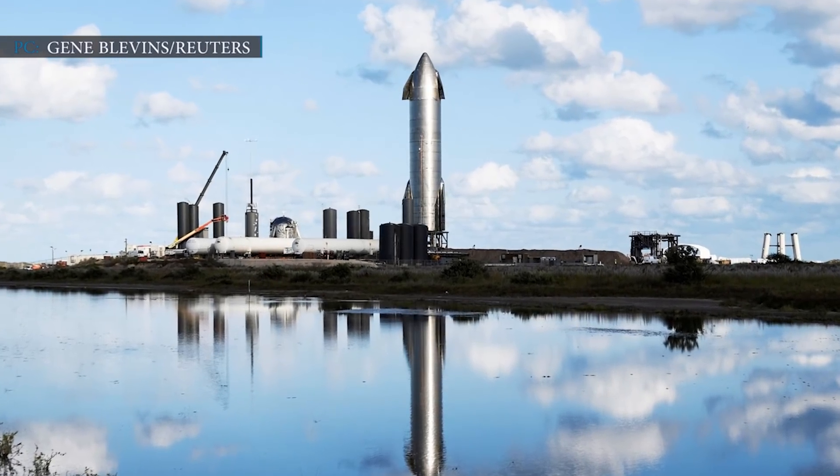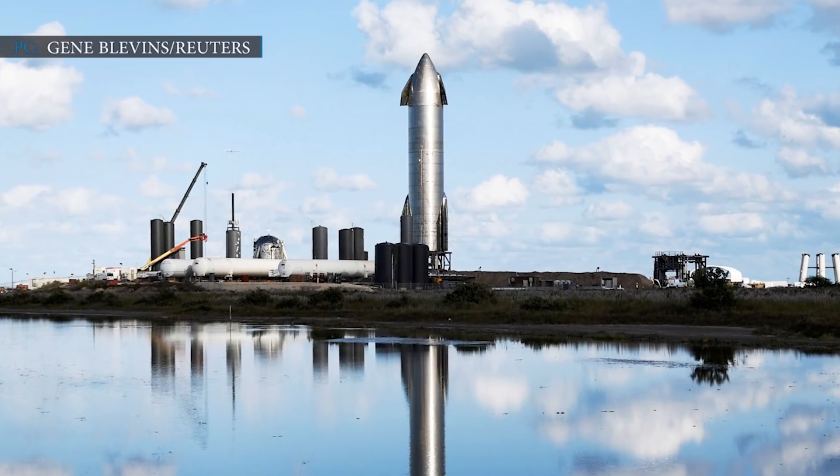Hello friends, welcome to Engineering Today, and I hope you are all doing great. Today we are back with some interesting SpaceX updates.